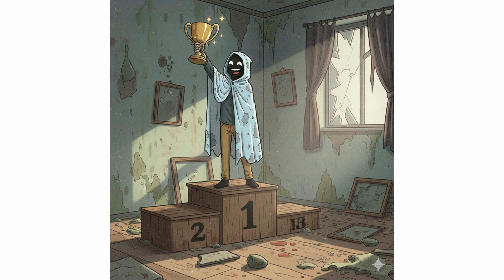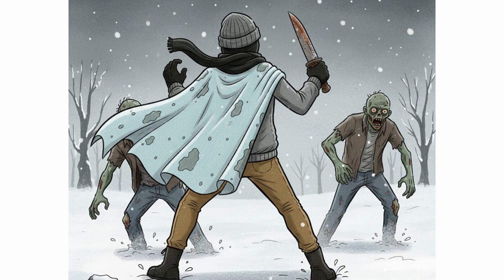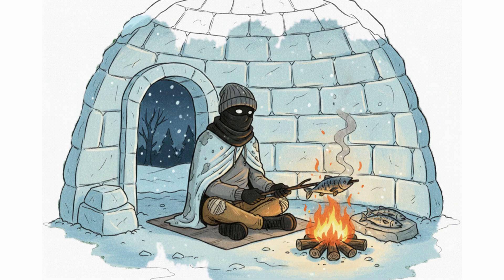Beat chaos. Beat your own fear. Welcome to the new world, where survival isn't fighting zombies — it's fighting the cold. The desolation.